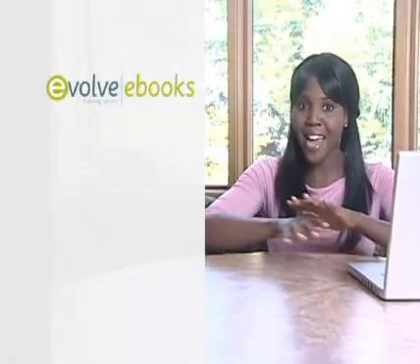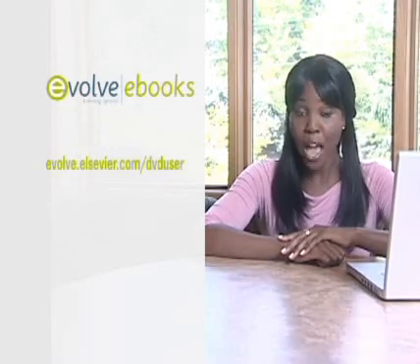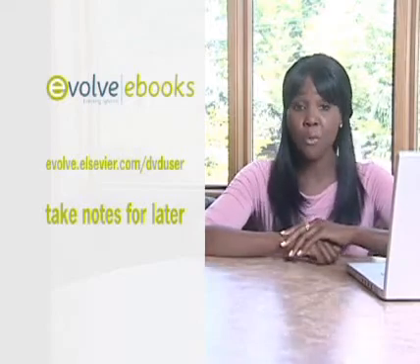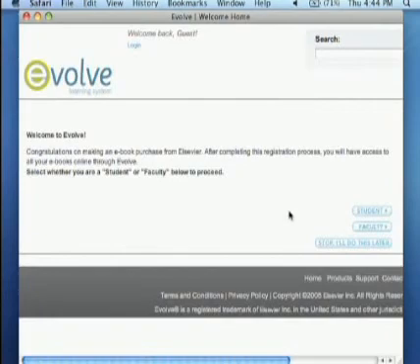Okay, Mike, registering for Evolve eBooks is really easy. There are a few ways you can do it, but the easiest way is to register online. You can also use the DVD that came with your textbook, but they take a long time to download. So I'm going to walk you through the online registration. If you're at a computer, go to evolve.elsevier.com now so we can walk through it together. If you're not at a computer, take notes so that when you register later, it'll be quick and easy. So we're at evolve.elsevier.com/DVDuser.